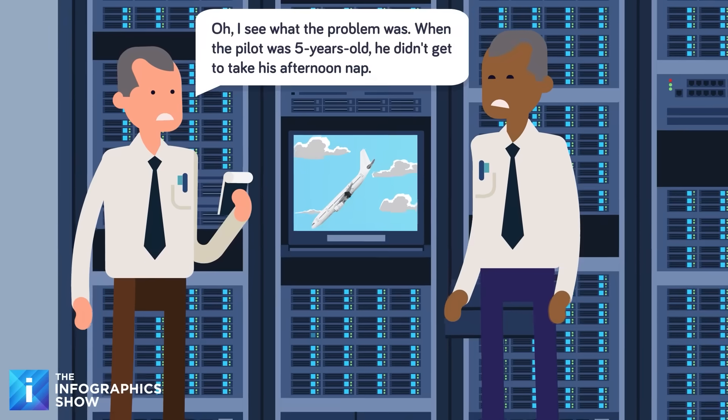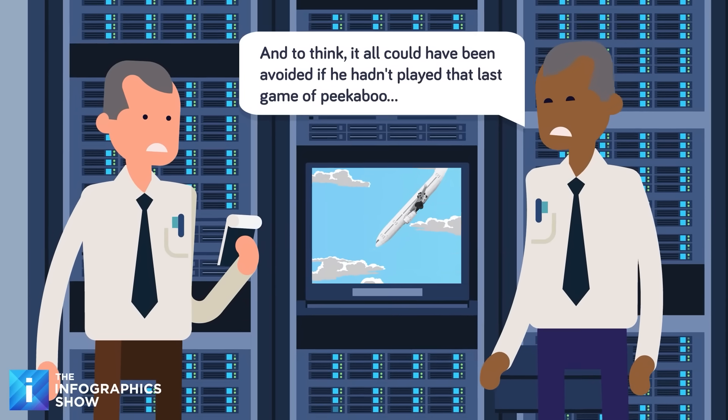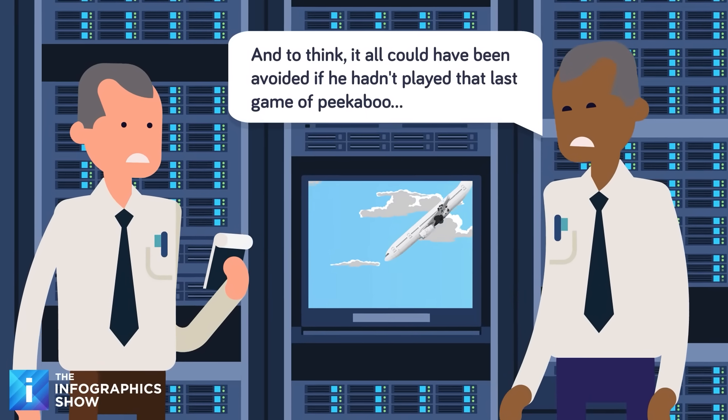And after the data is analyzed, computer systems can create a computer-generated video reconstructing the flight, showing where things may have gone wrong. And like all technology, it's come a very long way.